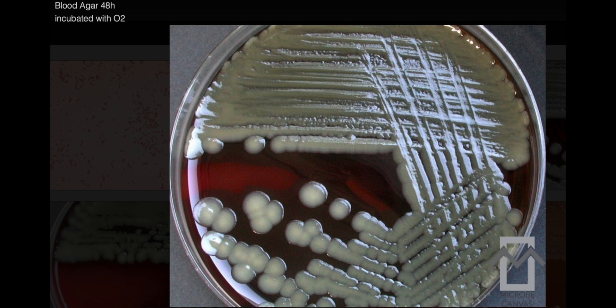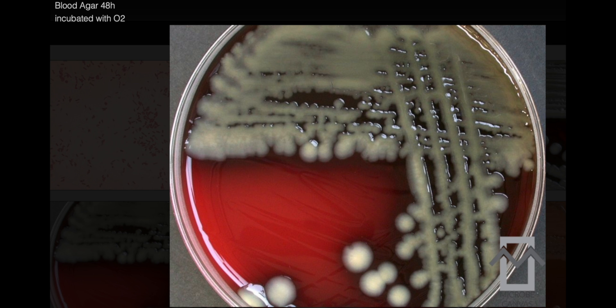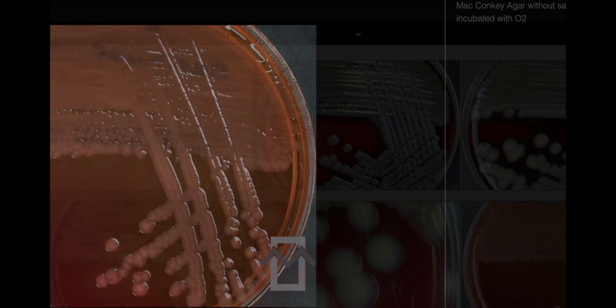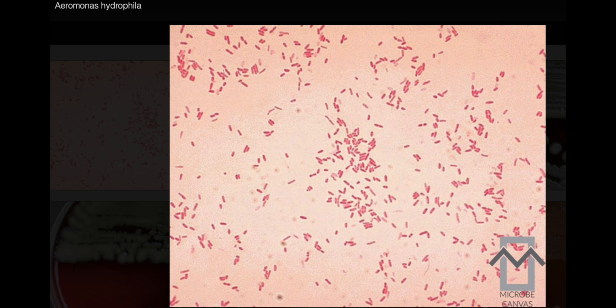Aeromonas hydrophila gastroenteritis ranges from acute watery diarrhea, the most common form, to dysentery or chronic illness. Stools from acute watery diarrhea are loose and typically lack red blood cells and white blood cells. Symptoms may include abdominal pain, fever, vomiting, and nausea. These infections are usually self-limiting, but children might need hospitalization due to dehydration.